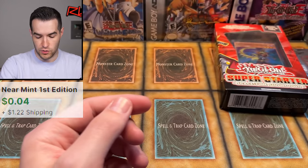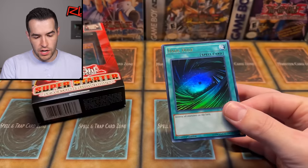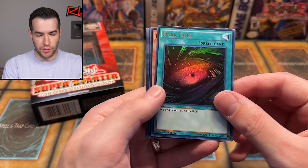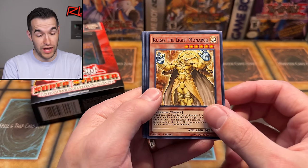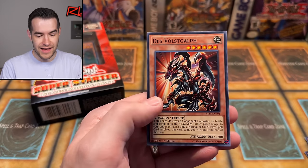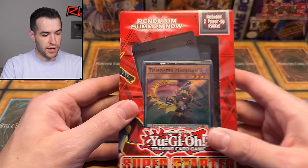Let's do our special starter pack real quick. Dark Hole - I have opened a pack of this before in the every pack opening. I don't remember if it's always the same. Kycoo the Ghost Destroyer - that's a good card. Injection Fairy Lily - okay, that's some good stuff in here. Divine Wrath, and that's Vorse Raider. That's actually a pretty good little pack right there. Most of them are very playable at the time.